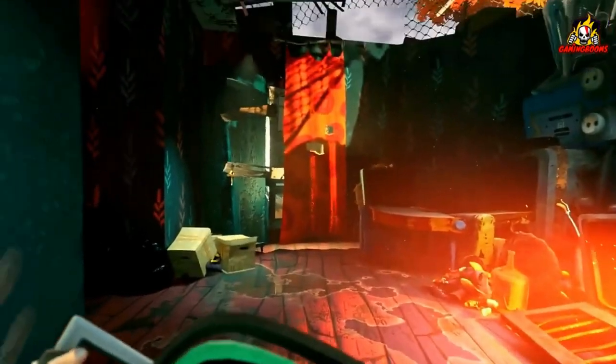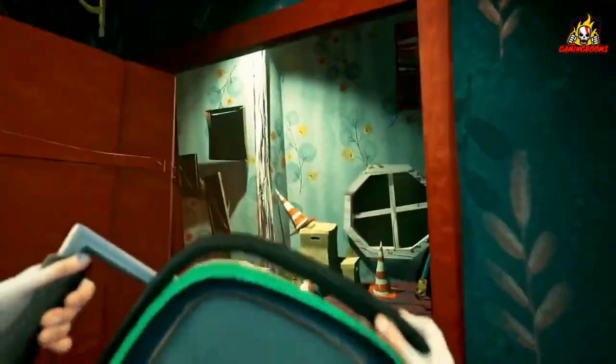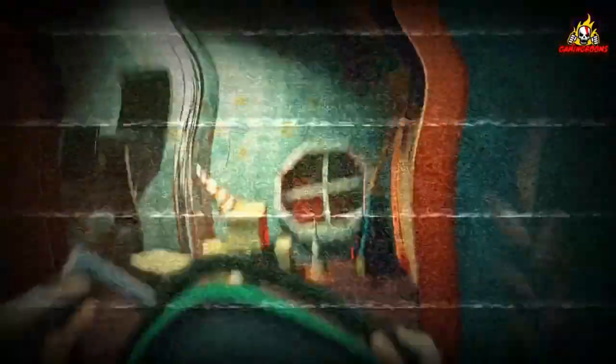So there you have it, guys. Hello Neighbor 2 is out now on Xbox One, Xbox Series X, PS4, PS5, and PC via Steam. Get ready to be spooked and excited all at the same time. And as always, stay tuned for more gaming news and updates from your favorite channel. Thanks for watching.